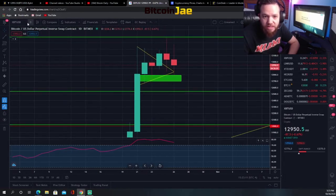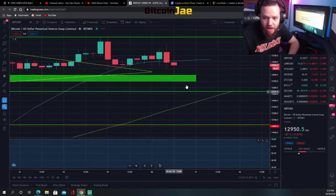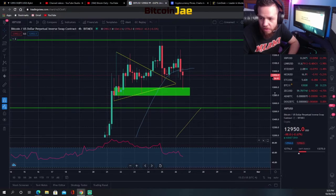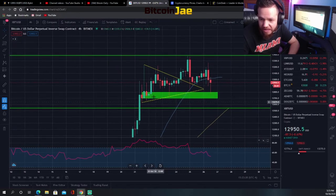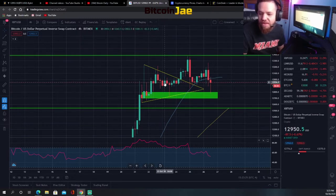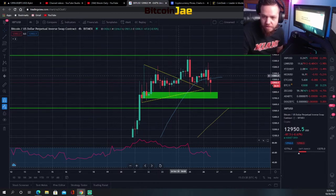Zooming in to the four-hour chart, you can see exactly how everything went. When we did our video on Friday we were around that area and we said a break above this level meant buy. We bought there and were able to take profits along the way at $13,200 and all the way up to $13,400, and then it got immediately rejected back down to the support.